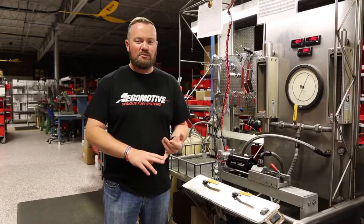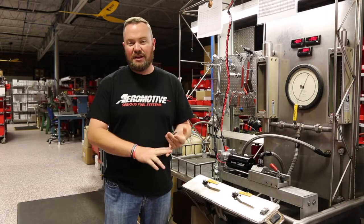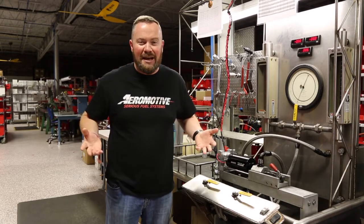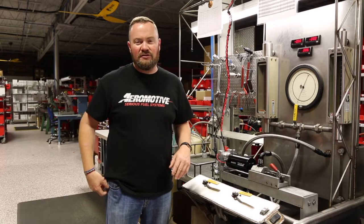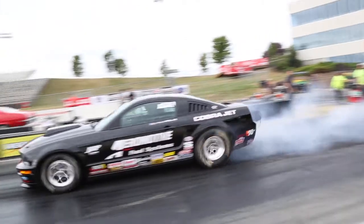Brushless pumps and spur gear style pumps are the wave of the future, especially for big horsepower — boosted LS applications, boosted Coyote applications, or boosted anything applications. These are direct drop-ins for cars like Copos, Cobra Jets, and Drag Packs, so you can really support some big power with them.